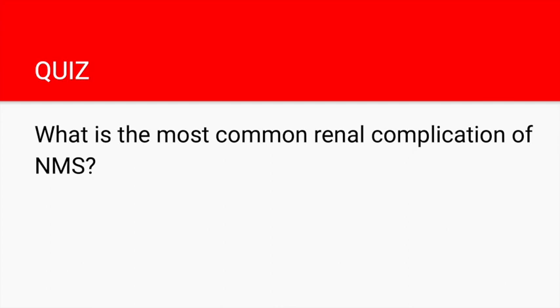That brings us to the end of this topic. If you have any cool mnemonics to help remember this topic, leave them in the comments below. If you liked this video, hit the like button and subscribe to continue learning high-yield content.